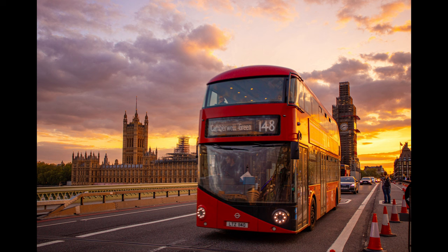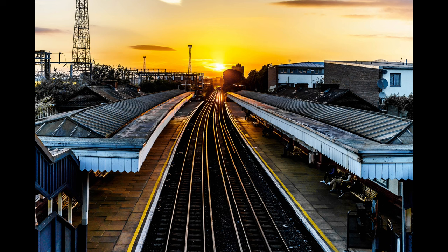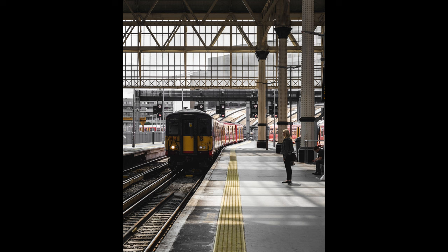We then have what's called the National Rail. National Rail is the national service that runs through Scotland, Wales, and England, and this is where you do the majority of your long-distance travel. They do have services that go a bit further outside of London too. You will also hear about the Overground, which is slightly different from the Underground — it's a whole overground network, but it is also run by TFL.